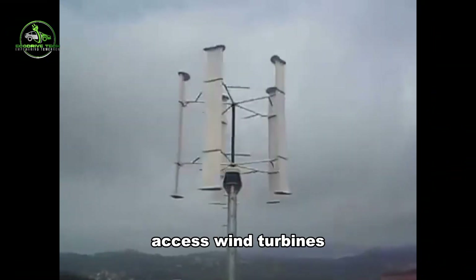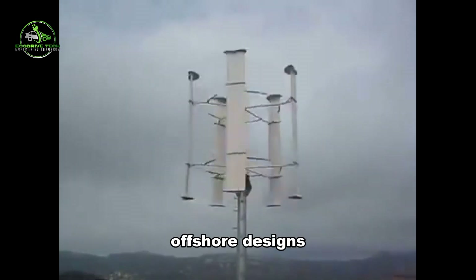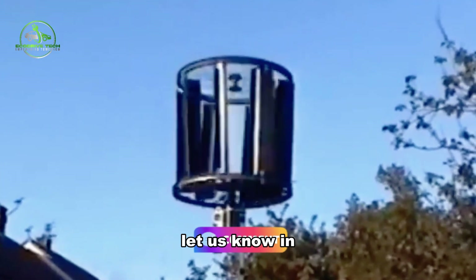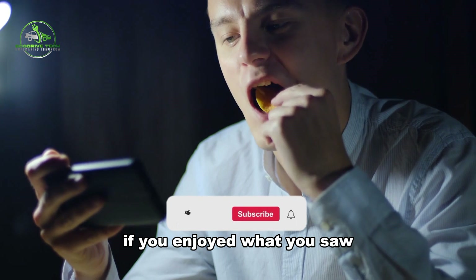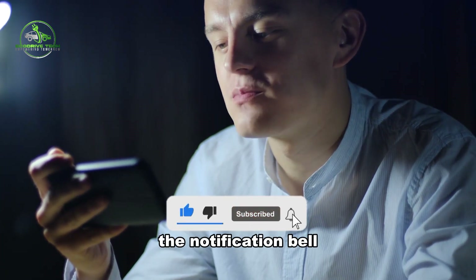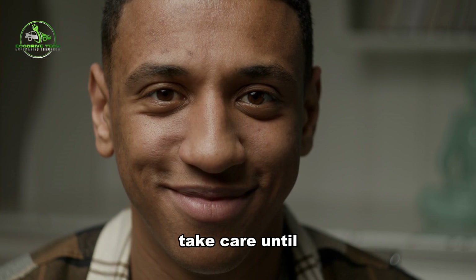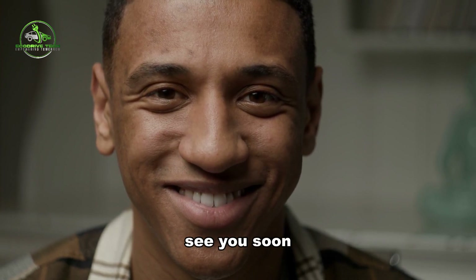Which vertical axis wind turbine applications — ranging from Windspire for homes to innovative offshore designs — do you find most promising for a sustainable and eco-friendly energy transition? Let us know in the comments below. Thanks for tuning in. Don't forget to hit the like button and ring the notification bell so you never miss our upcoming videos. Your support means a lot to us — take care until the next one.